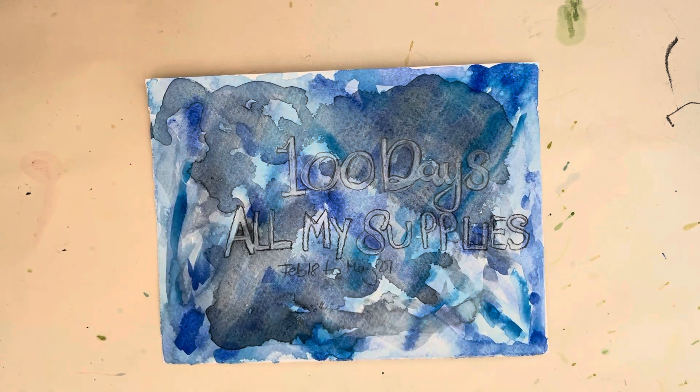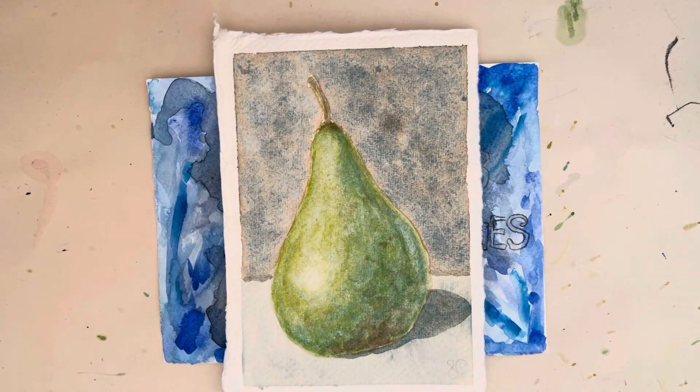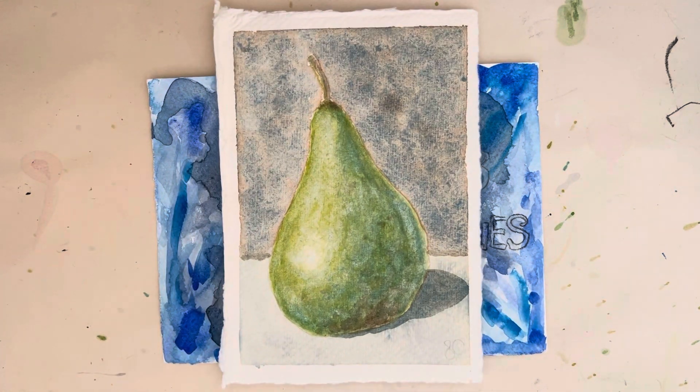Hello everybody, welcome to my channel. Today it's day 31 to 40 of my 100-day project. See if you can spot the themes.